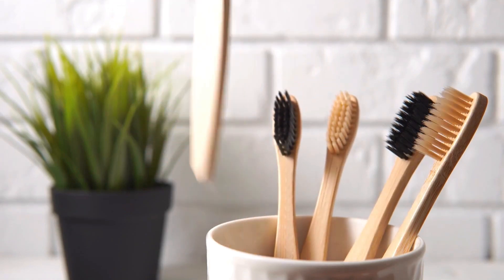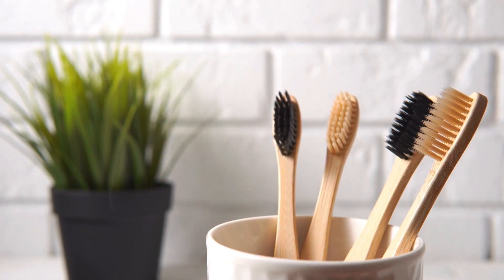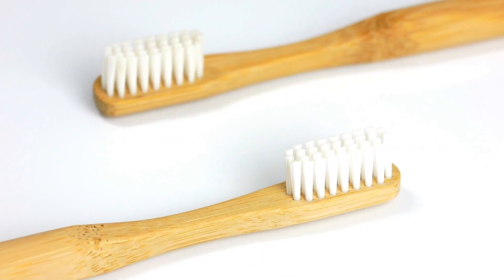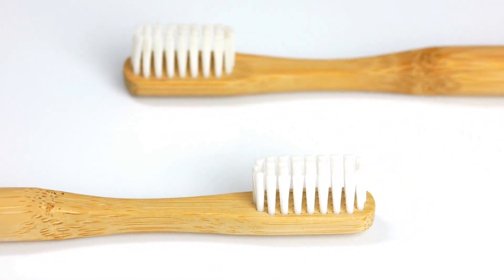Did you know that the concept of oral hygiene can be traced back to ancient civilizations? In this video, we'll take you on an immersive journey through the remarkable and intricate history of the toothbrush.